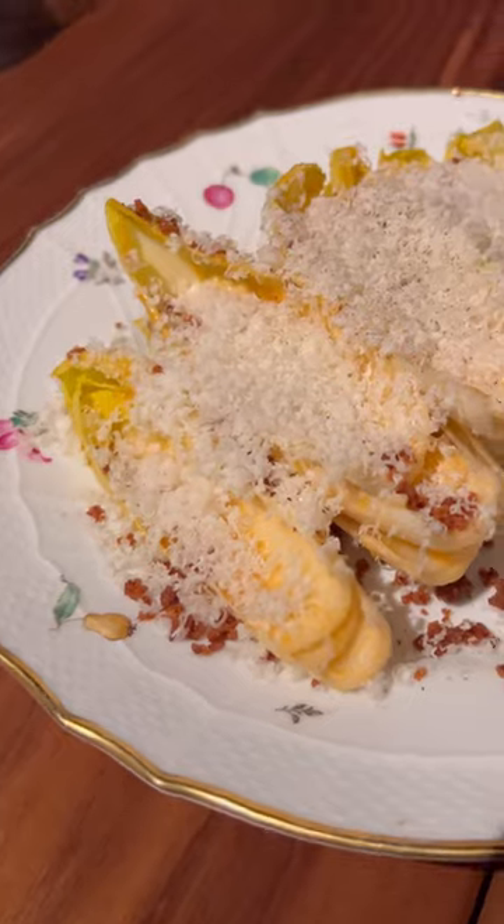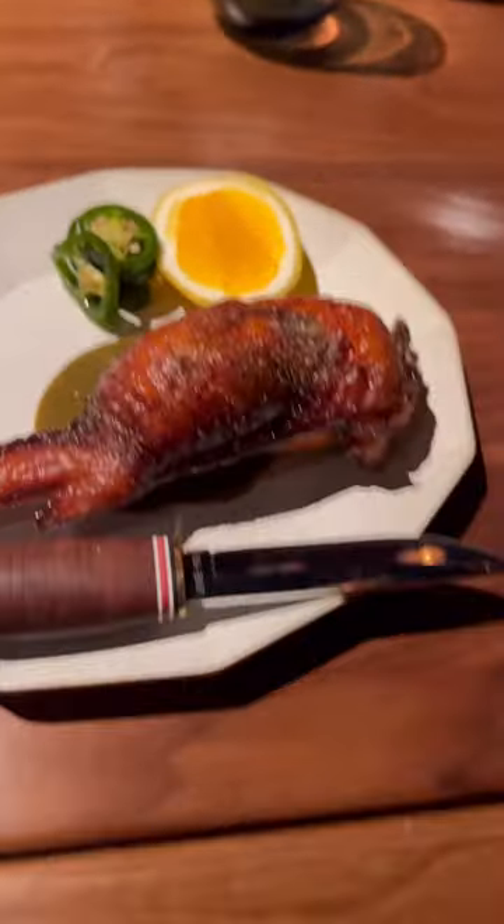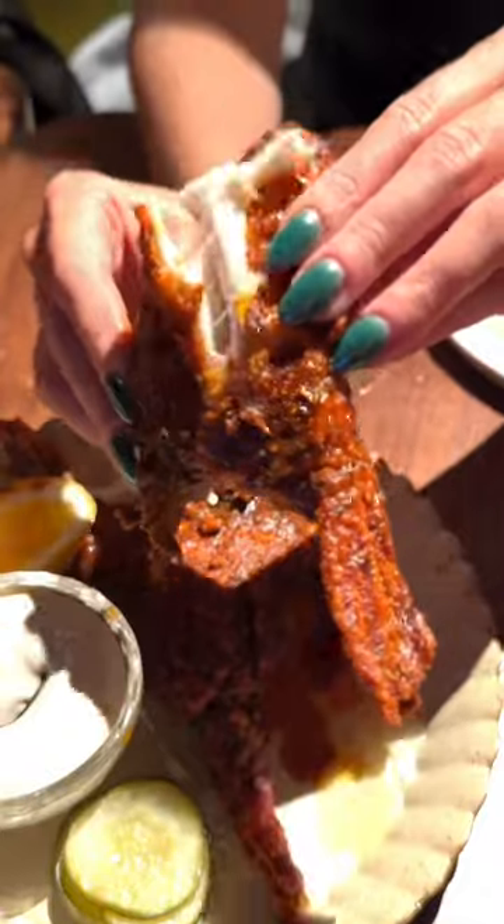Quick shot of this must-order vermilion with smoked bone vinegar, and of course the dish that all of LA is talking about — this hot fried collar.